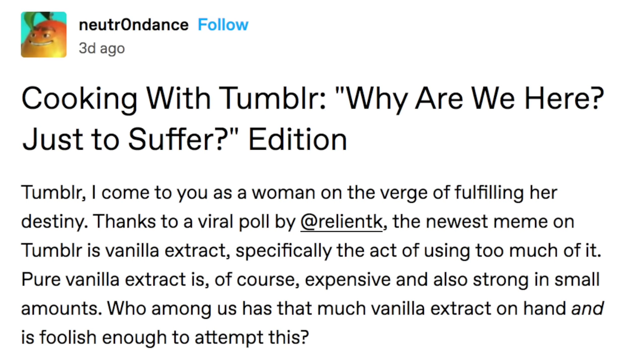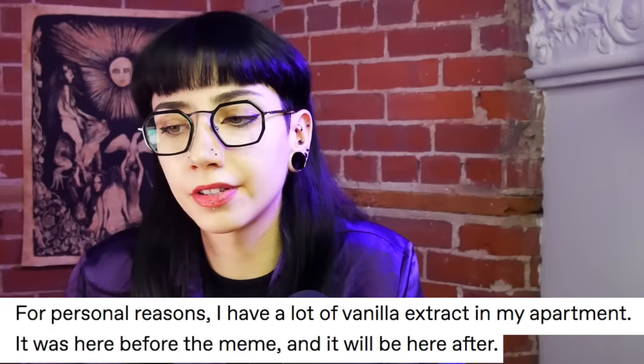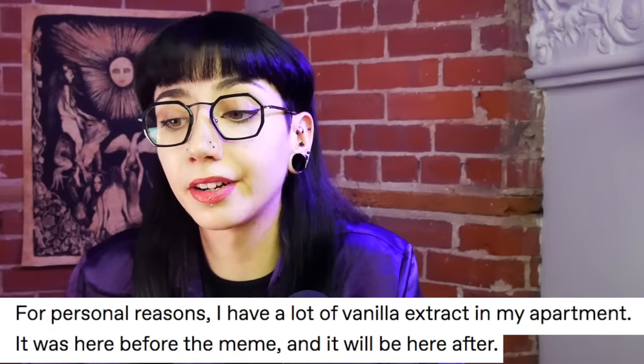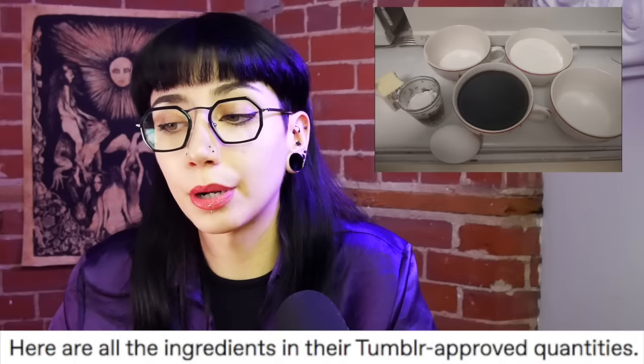None was brave enough, bored enough, whatever it takes to try and find out what this recipe creates. Except one brave soldier, Tumblr user Neutron Dance. For personal reasons, I have a lot of vanilla extract in my apartment. It was here before the meme and it will be here after. Here are all the ingredients in their Tumblr-approved quantities.